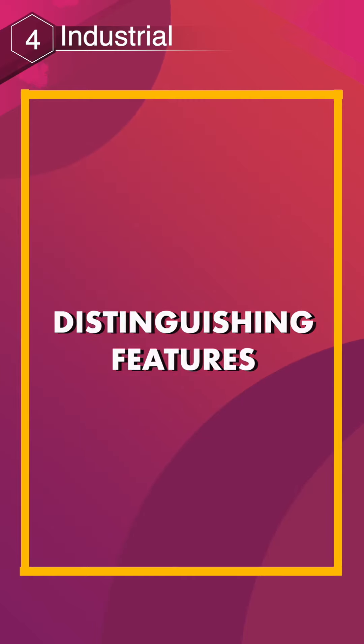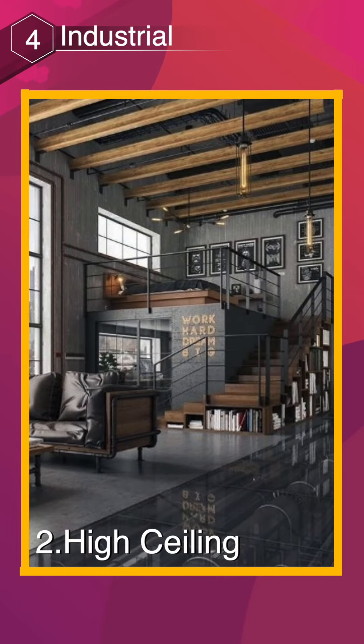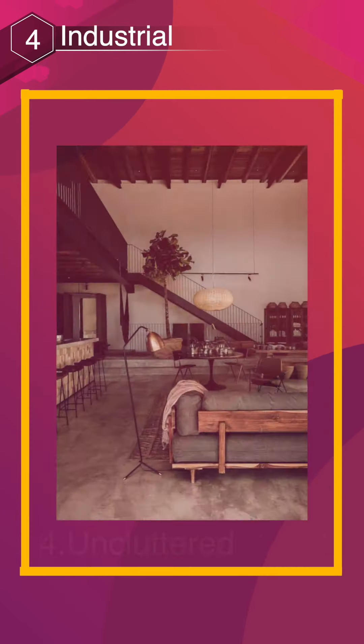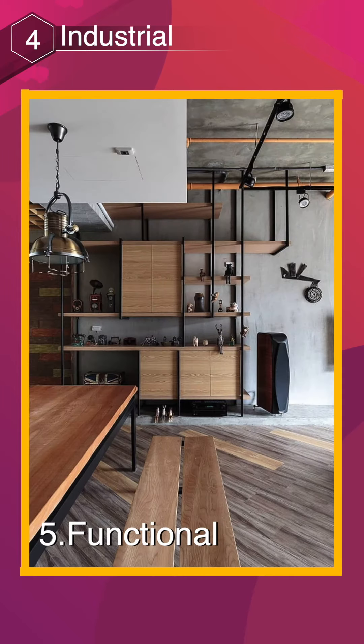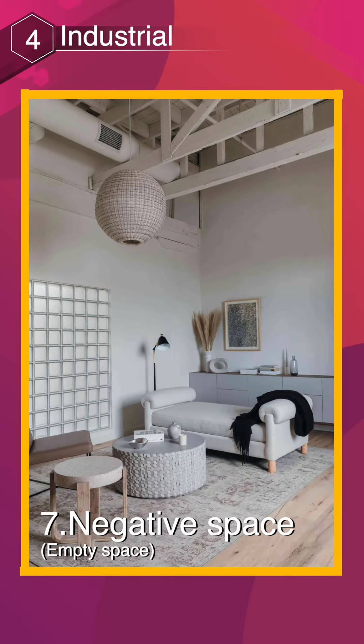Distinguishing features: open concept layout, high ceilings, exposed materials, uncluttered and functional, mix of old and new, negative space.